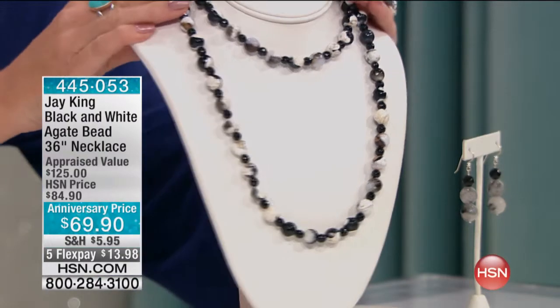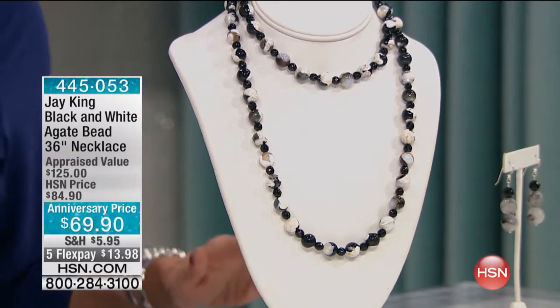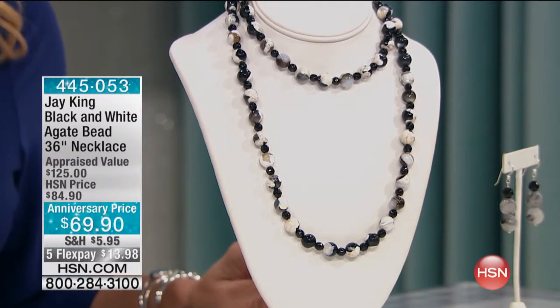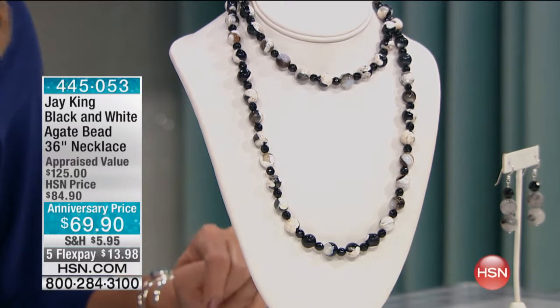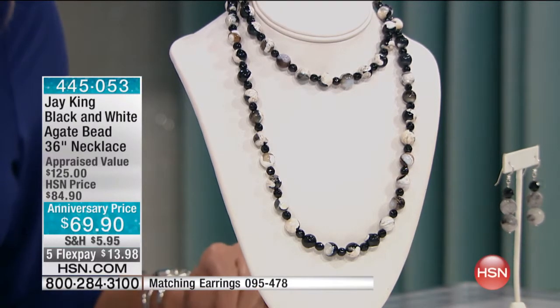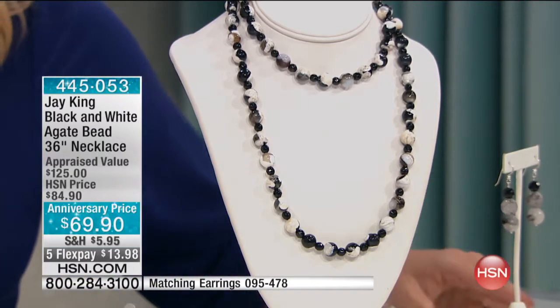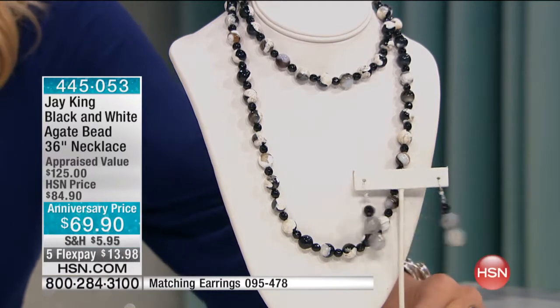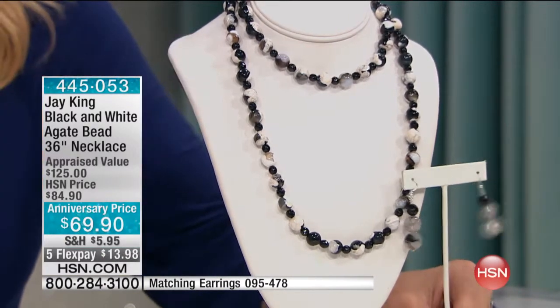A great segue into another brand new special opportunity — black and white. This is so sleek: a black and white agate bead necklace at 36 inches in length. Crazy special anniversary price at $69.90, available with five flex pay. These flex options have been off the chart, and this is the very first time we've actually shown this agate.